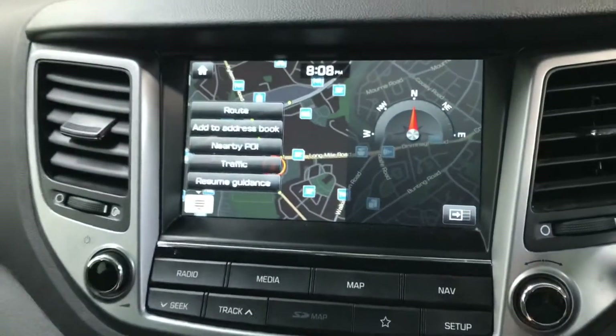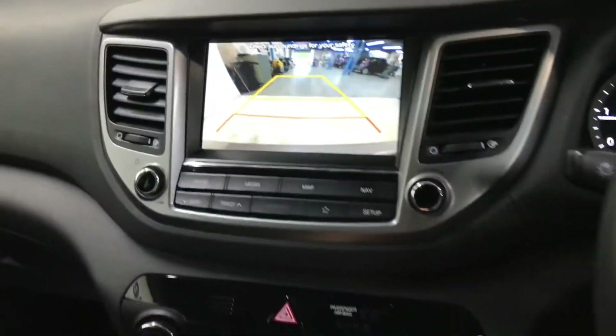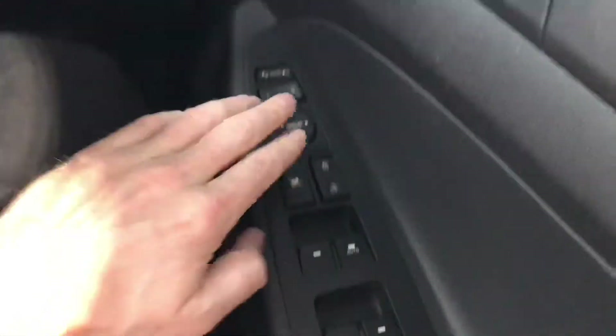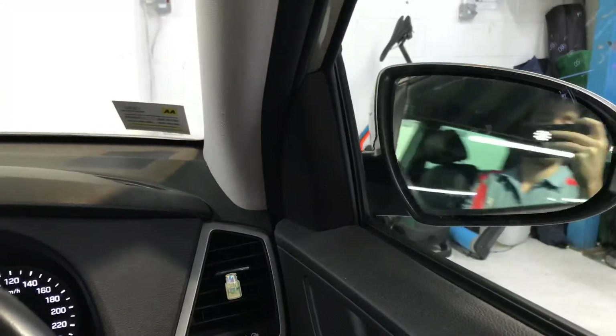There's a touchscreen radio that includes your sat-nav and reverse parking camera. Moving on to the leather steering wheel, you've got Bluetooth and cruise control. There's front and rear electric windows and electric adjustable wing mirrors, all coming as standard.